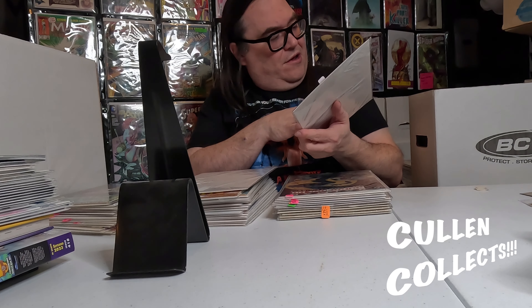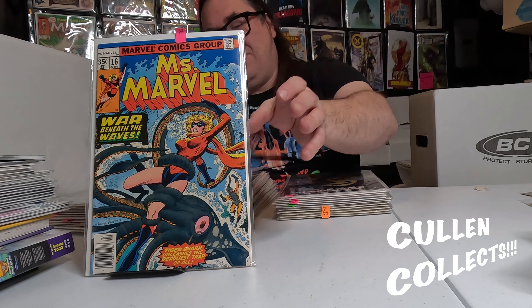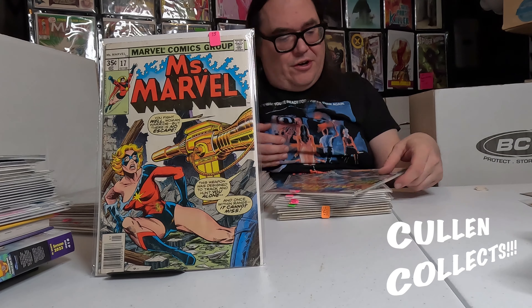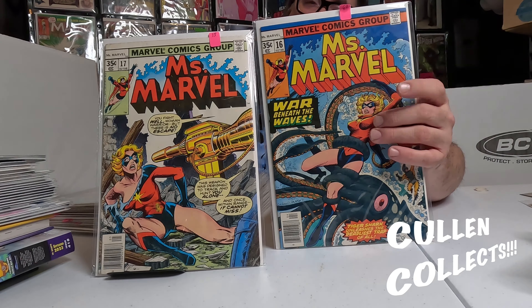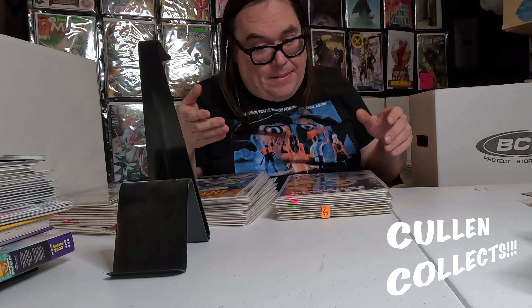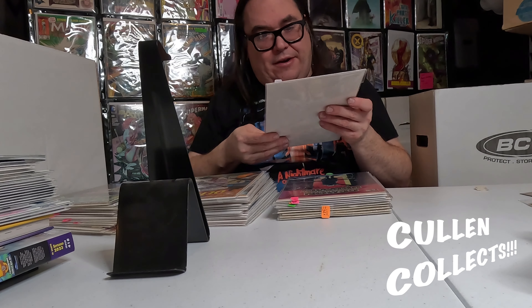We got Miss Marvel number 16 — really nice copy except it has a little tear in it sadly — and a not-so-great copy of 17 also. Miss Marvel 16, besides having this awesome tentacle cover, is also one of the first cameo appearances of Raven Darkholme — you know, Mystique.